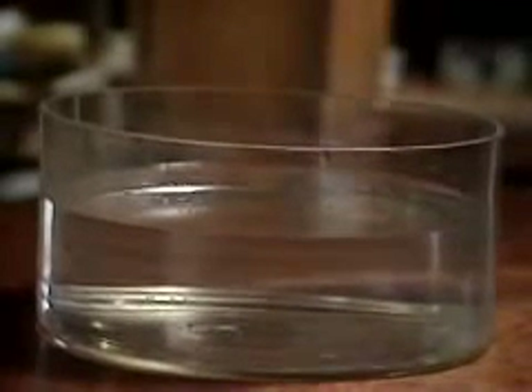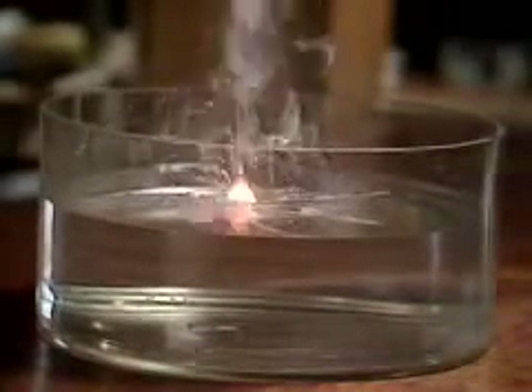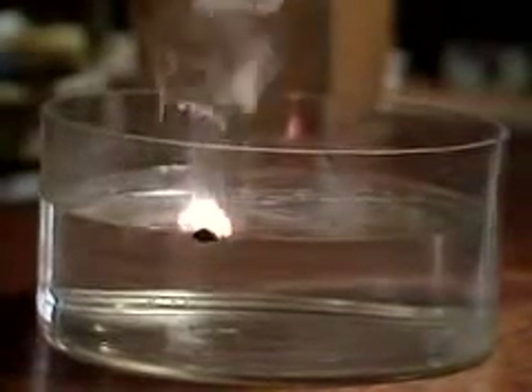Now for potassium. This time you'll see a flame. The heat given out by the reaction is produced so quickly that the hydrogen gas catches fire. It burns with a lilac flame.